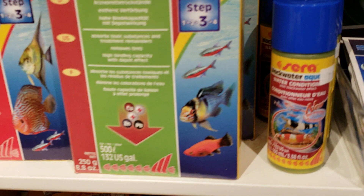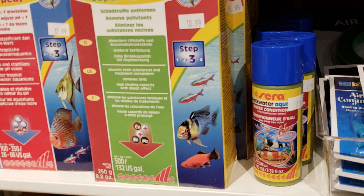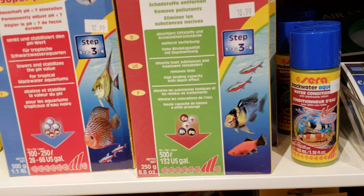To lower it to true 5.5 and less — which is what we're talking about for an Amazon or a Borneo or Thai stream or rice field — you're going to need to use something more than what you would just use for shrimp.